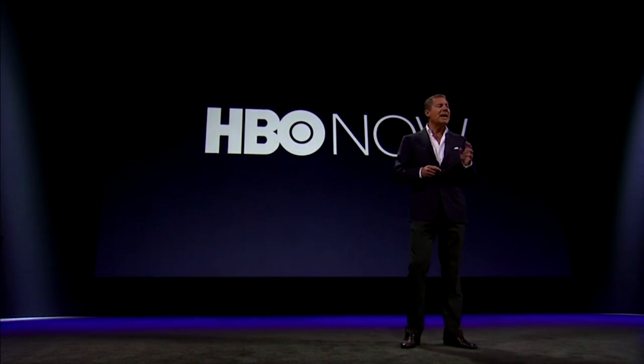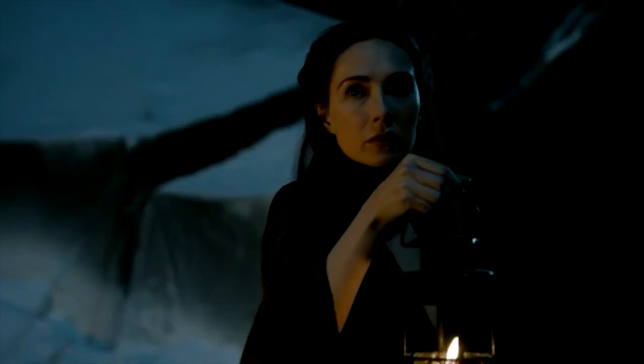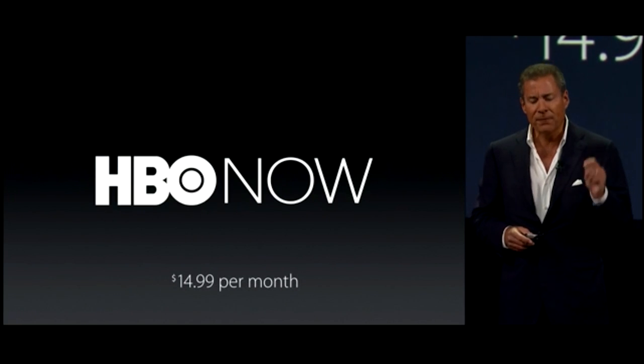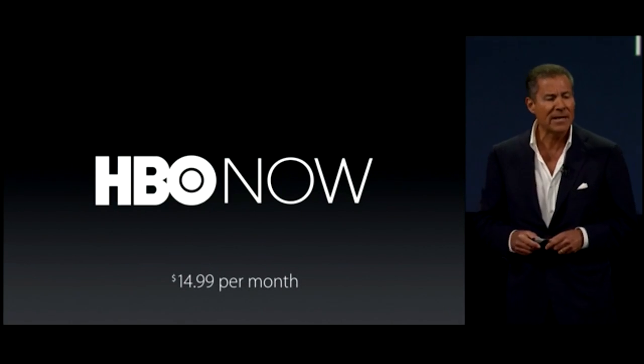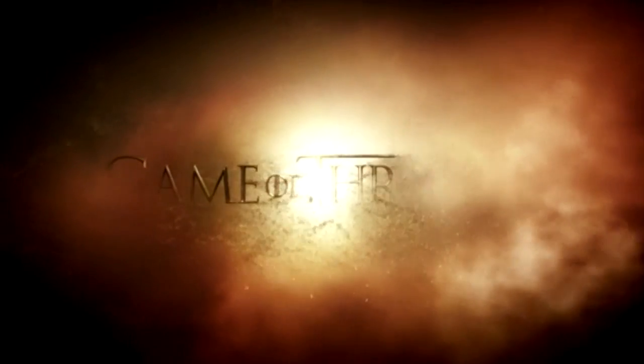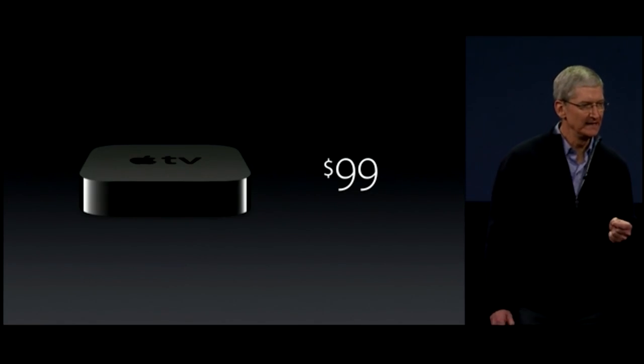To announce our standalone streaming service, HBO Now. We will introduce our new product in early April for $14.99 a month, and if you subscribe in April you will get the first month free and have it in time for the April 12th premiere of our global phenomenon, Game of Thrones.